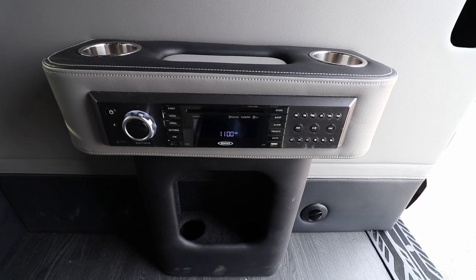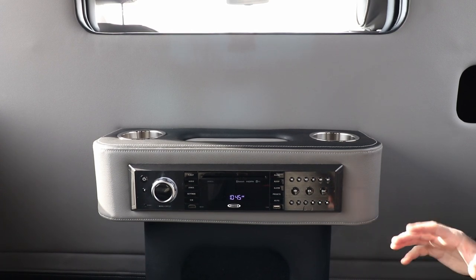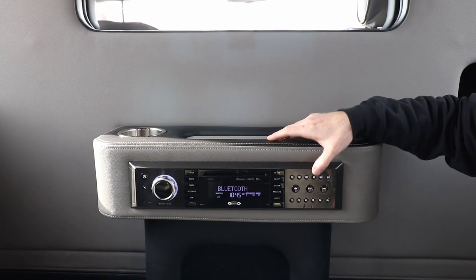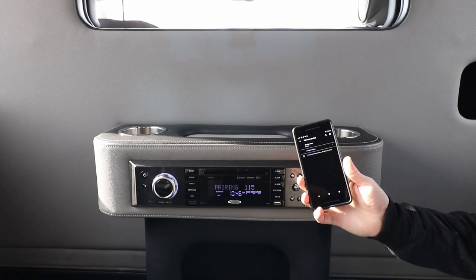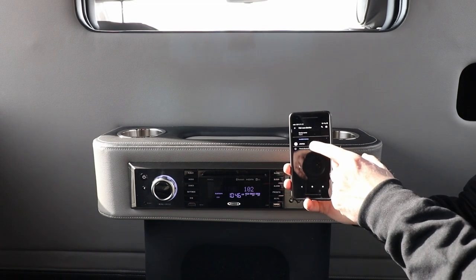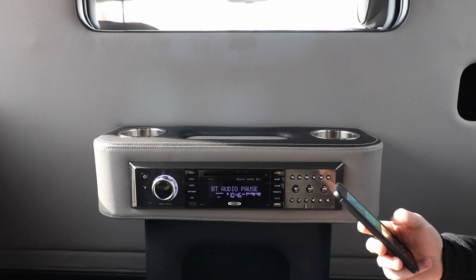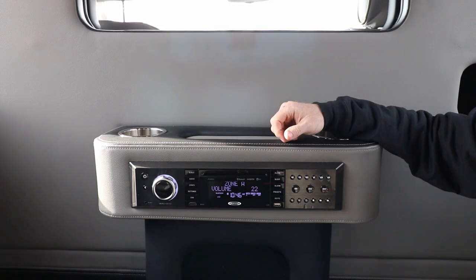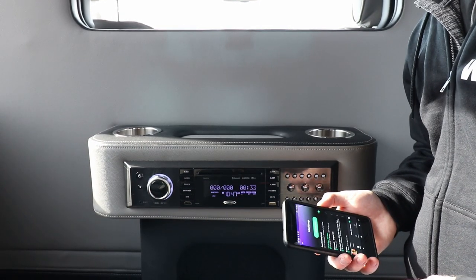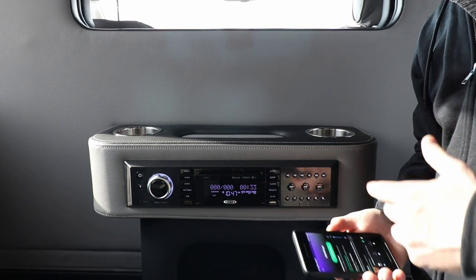This stereo is DVD capable, so you can watch DVDs on the large screen here. I'm going to show you how quick it is to pair a Bluetooth device. Hit the power button, press and hold Bluetooth, then hit pair new device on your phone. It shows up, you click there, pair the device, and it's pairing. Once paired, you can start playing music. Another neat feature: I can turn up the volume right from my phone, and the volume goes up on the stereo just like that.